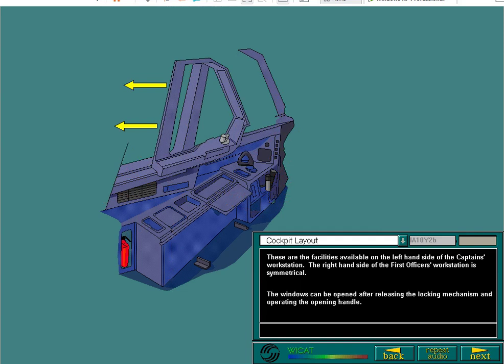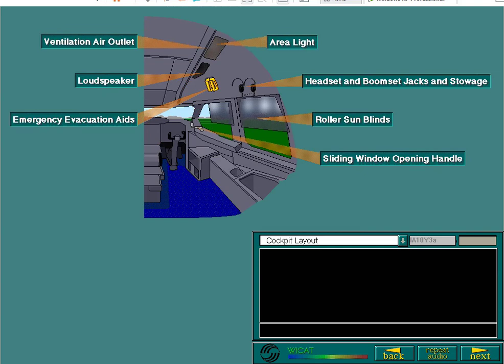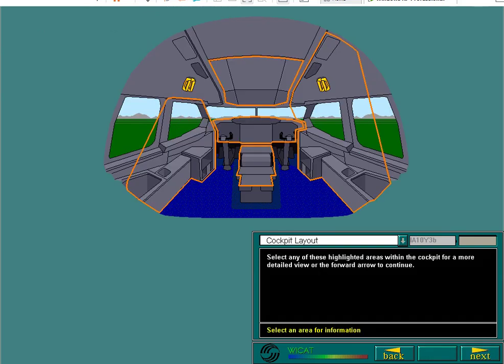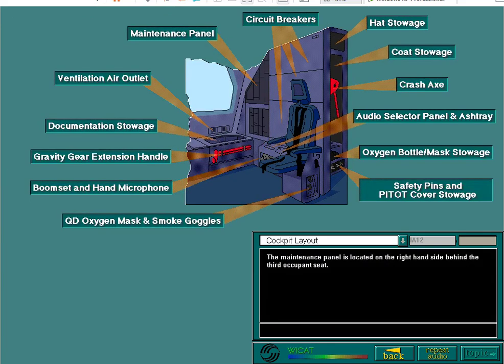The windows can be opened after releasing the locking mechanism and operating the opening handle. These are the facilities available on the right-hand side of the first officer's workstation and the cockpit ceiling. The facilities are similar on the left-hand side of the cockpit. The maintenance panel is located on the right-hand side behind the third occupant seat. The area surrounding the third occupant seat provides the location for these items and stowage facilities.